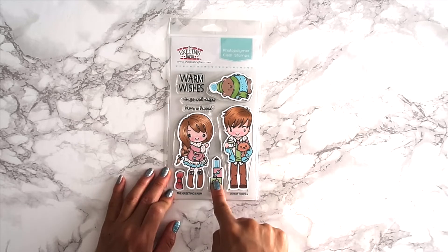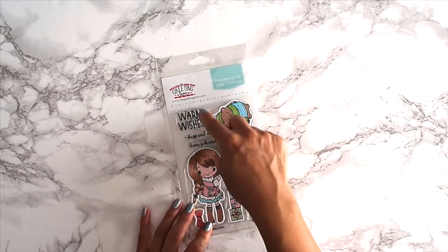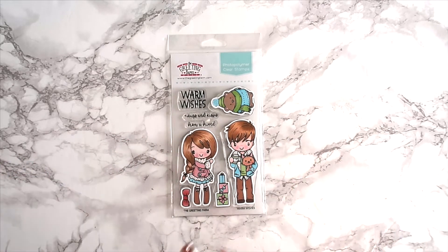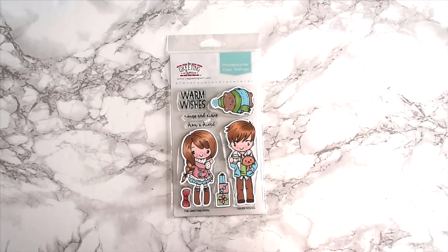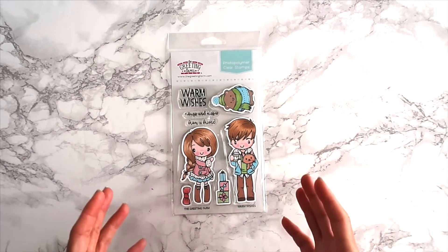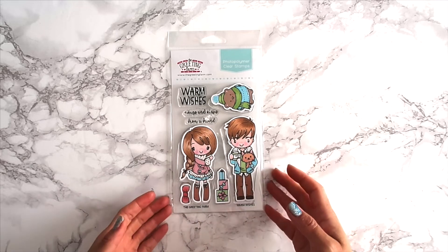There's a stack of presents and a cute little bear, and then we have three sentiments: 'Warm Wishes,' 'Hugs and Kisses,' and 'From a Friend.' This set is perfect for greeting cards, but also gift card holders — especially since it says 'From a Friend' — favors you hand out during the holidays. It can even be for a birthday because it has presents. You can really use this for pretty much anything, but I do love their little winter outfits, the dog, and the coffee mug.